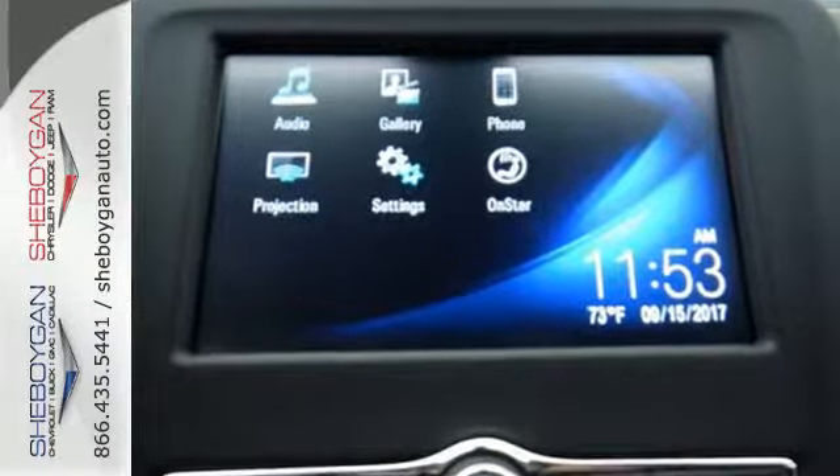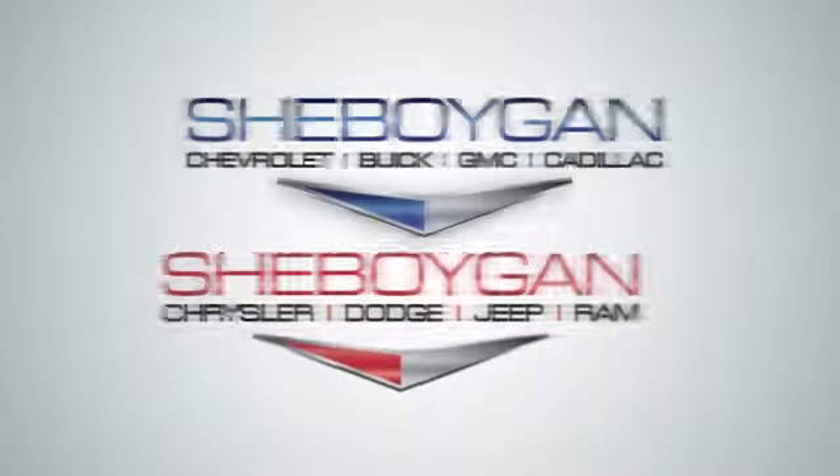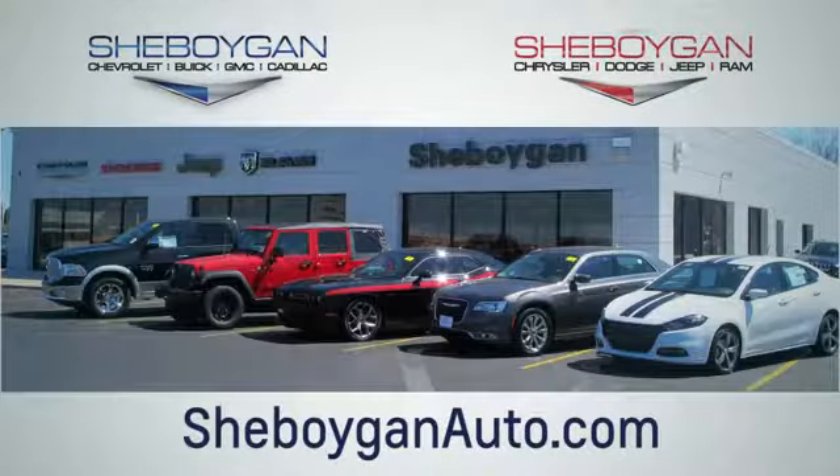Don't miss out on your best road trip buddy. Test drive this Equinox today. Choose Sheboygan Auto. We are conveniently located at 3400 South Business Drive or at 2701 Washington Avenue in Sheboygan, Wisconsin. Sheboyganautos.com.